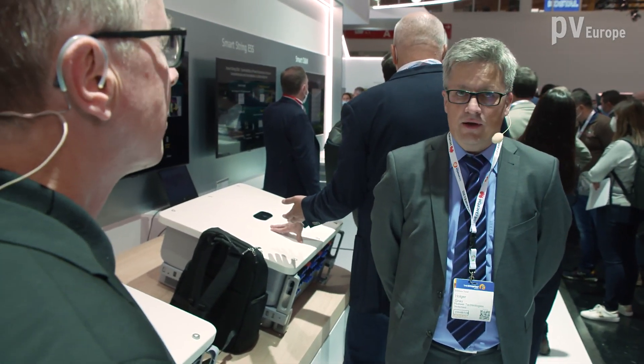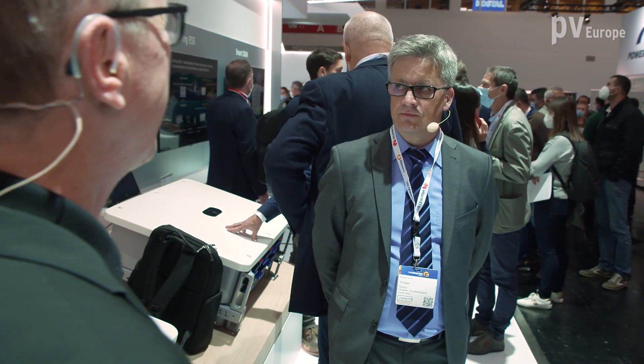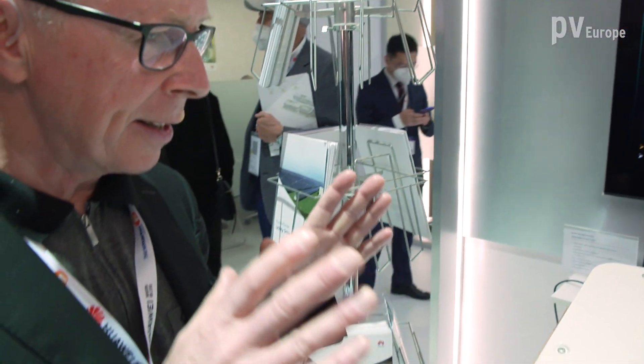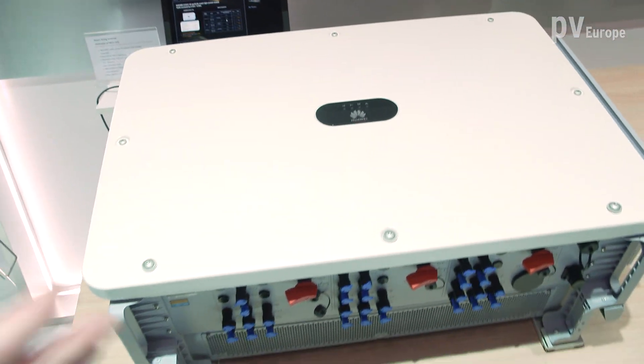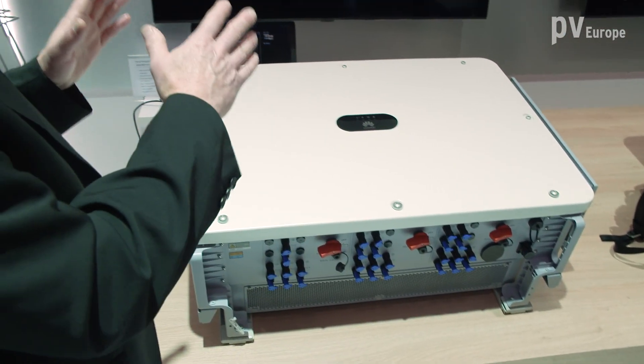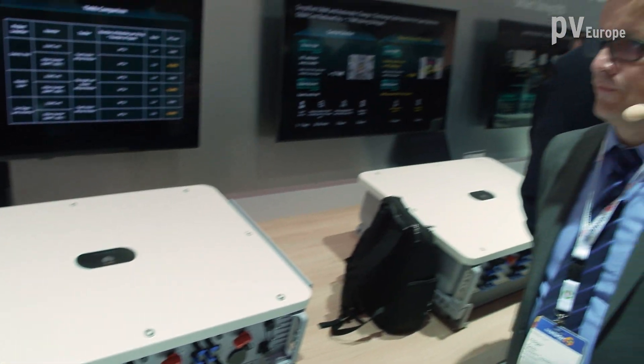Nobody else besides the system owner or the system operator can use these data. If the system operator wants to get service by Huawei services, then he has to open his data to Huawei and he can close it whenever he wants. Also the question about those really big inverters you are offering here — can you say something about those really powerful inverters?